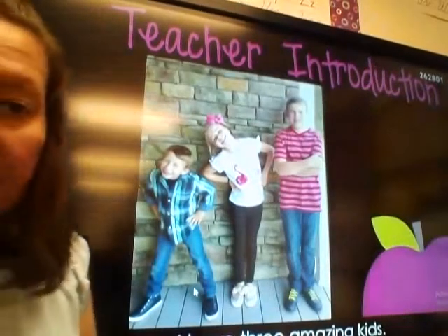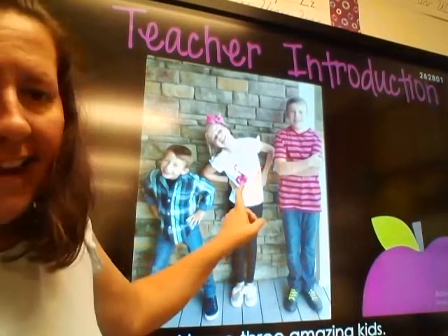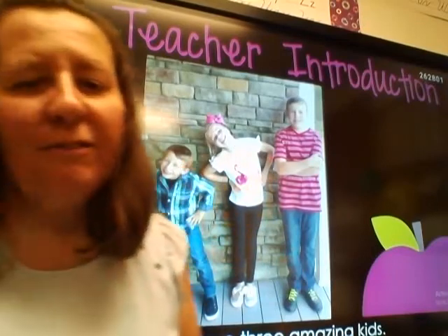So here you can see my kiddos. This is Cory — he's our oldest son. Then Abby, and then my wild man Ty. They're in 10th, 7th, and 5th grade.